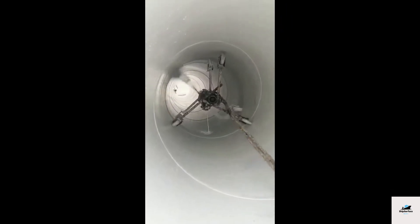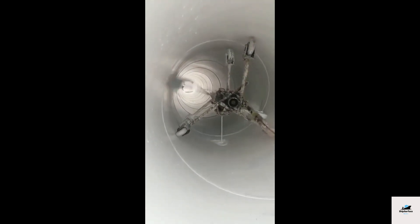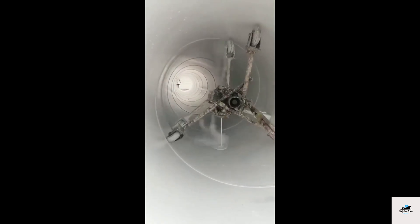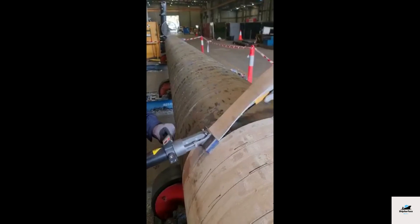Concrete weight coatings are used for underwater pipelines to provide stability and prevent floating. The pipeline is coated with a layer of concrete, which adds weight and ensures the pipeline remains in position on the seabed.